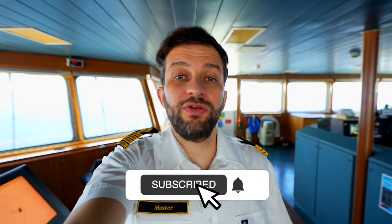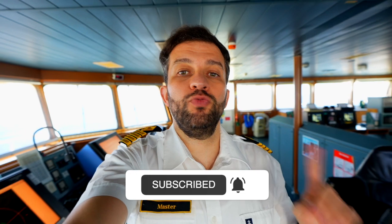If you want to know more about how the Titanic turned to avoid the iceberg, you may check out this video where I explain how ships turn to the right or to the left. Thanks for watching and see you next week.